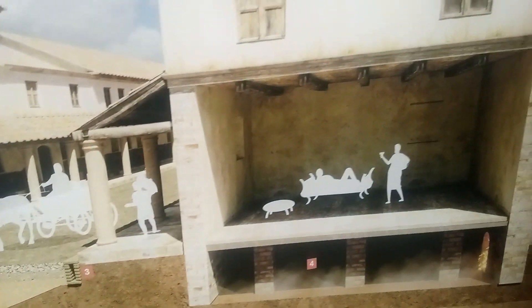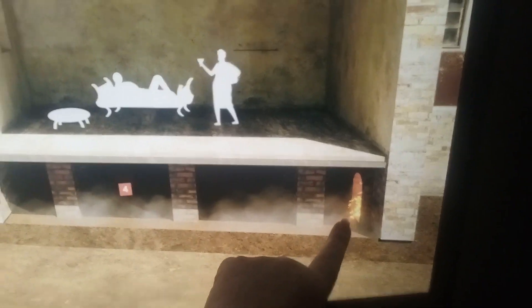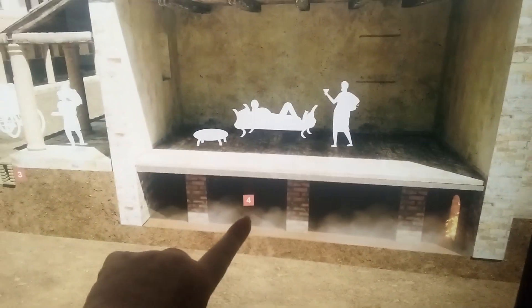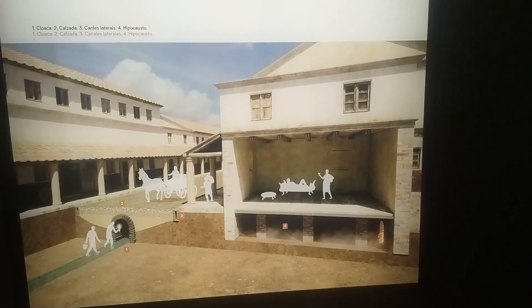There's a Roman habitation — you've got a fire there under the floor, warming up the whole floor. Underfloor heating, even back in Roman times. They're probably the ones that invented it. Let's head back upstairs and look at some other things.